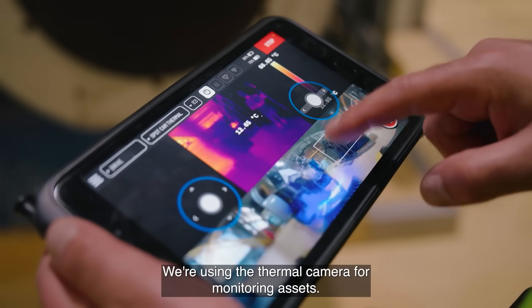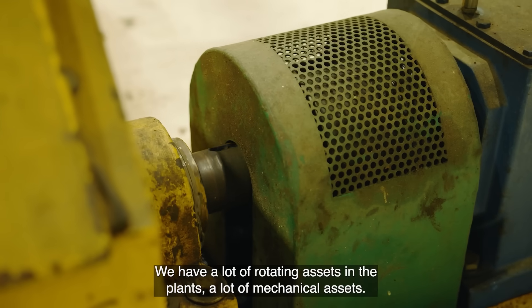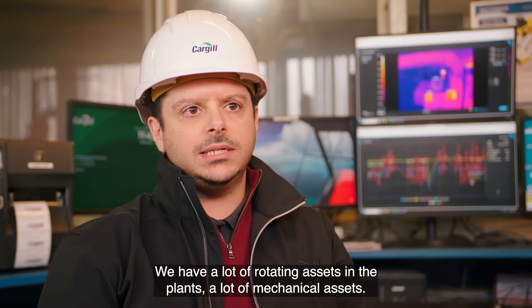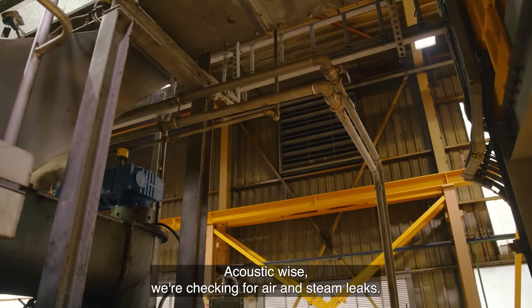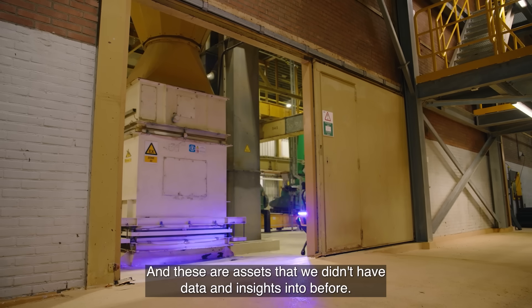We're using the thermal camera for monitoring assets. We have a lot of rotating and mechanical assets in the plant. Acoustically, we're checking for air and steam leaks — these are assets that we didn't have data and insights into before.